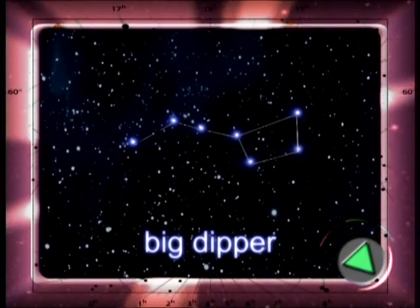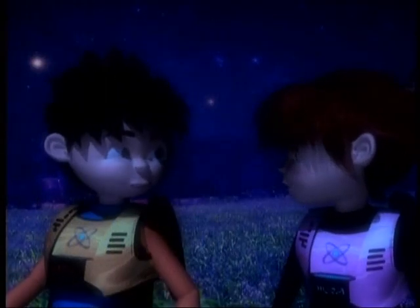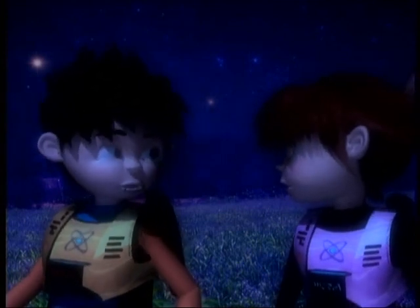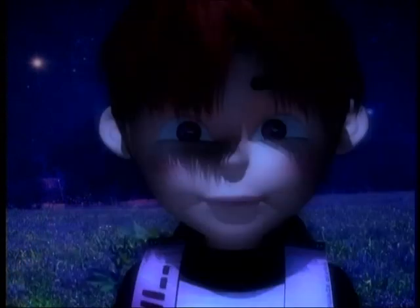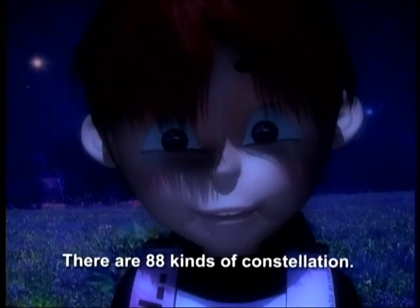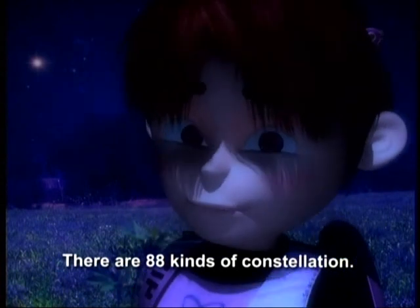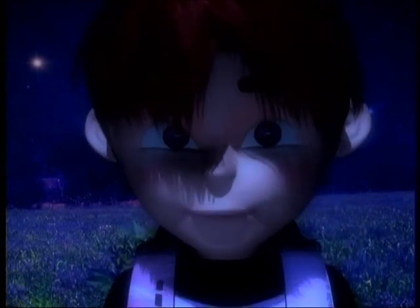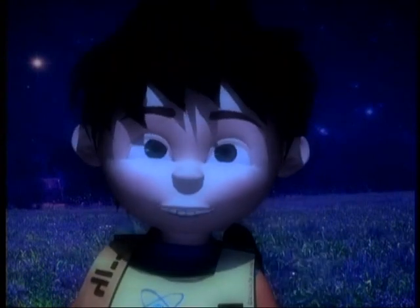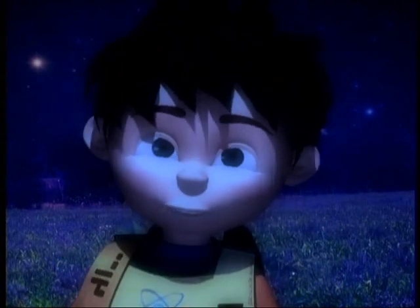That's the Big Dipper! How did you do that? With some special effects, of course! Just for your information, there are 88 kinds of constellations that you can find in the sky. These constellations are grouped into 8 constellation families. As a genius, I know all their names as well as their family names.